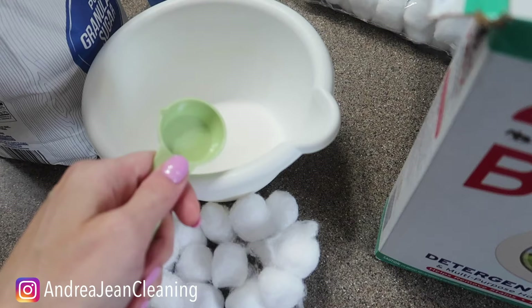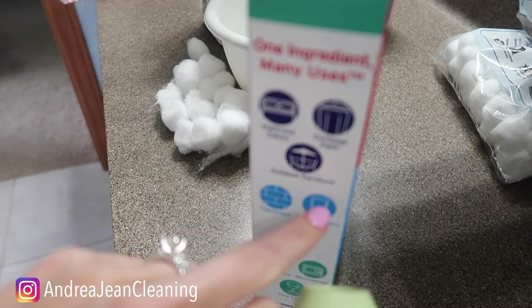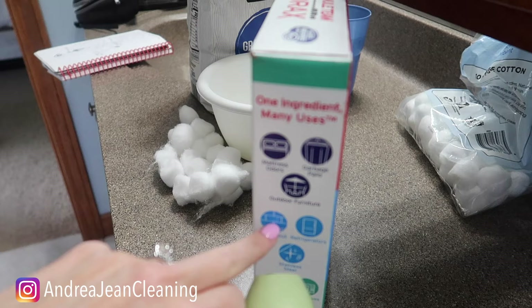Borax is wonderful — I've made a ton of cleaning hack videos for this particular product, and it's been around forever. If you are brand new to using borax, you can use it on mattresses, garbage pails, outdoor furniture, and many other surfaces.